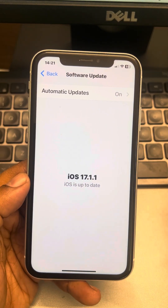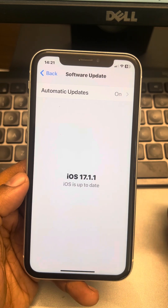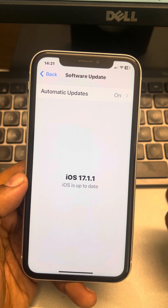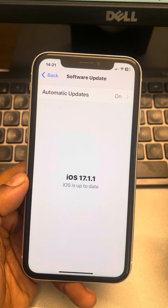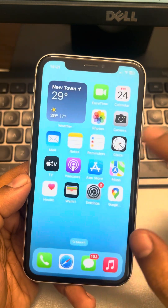Once you have deleted the incomplete update, go back to Settings, then General, then Software Update, and try to update your phone to the latest version. This failed or incomplete update may be what's causing the problem over and over.